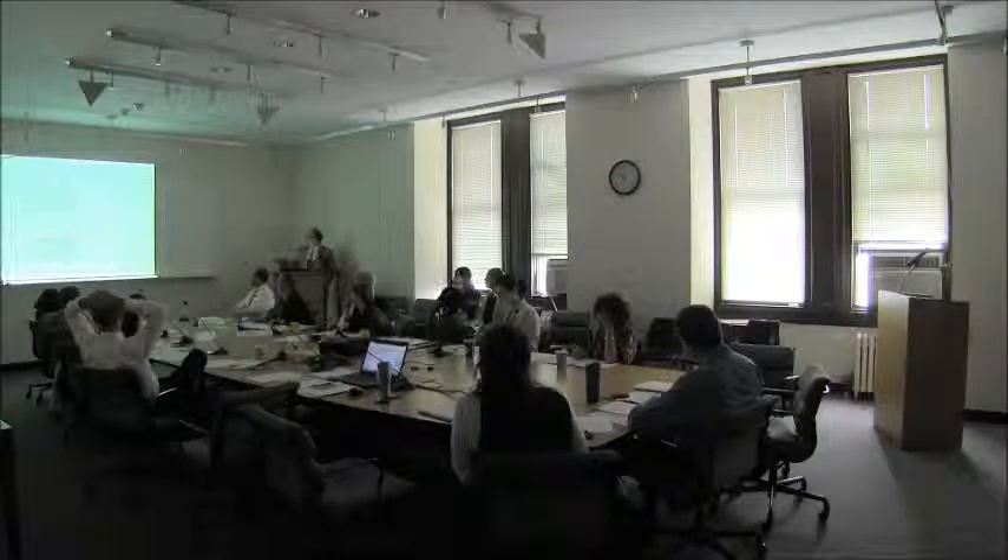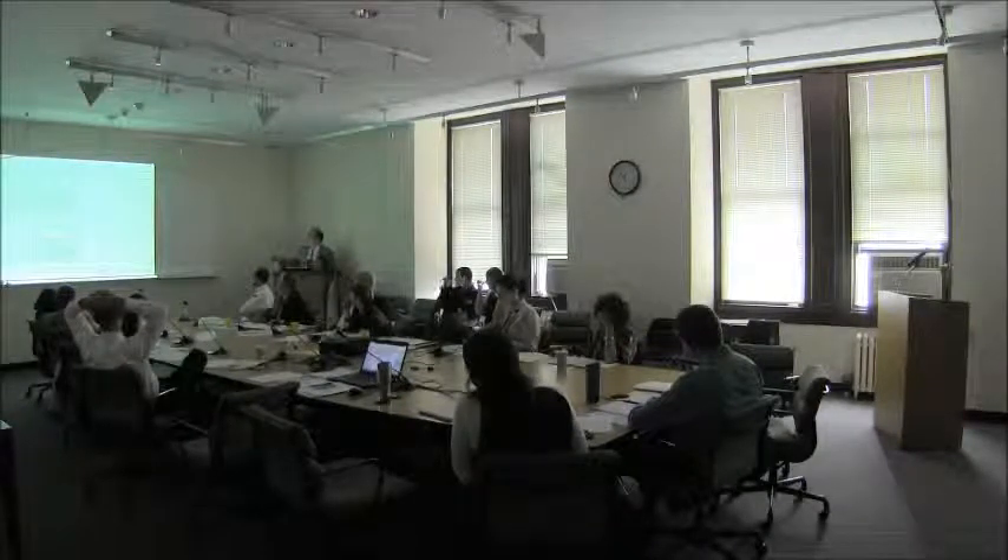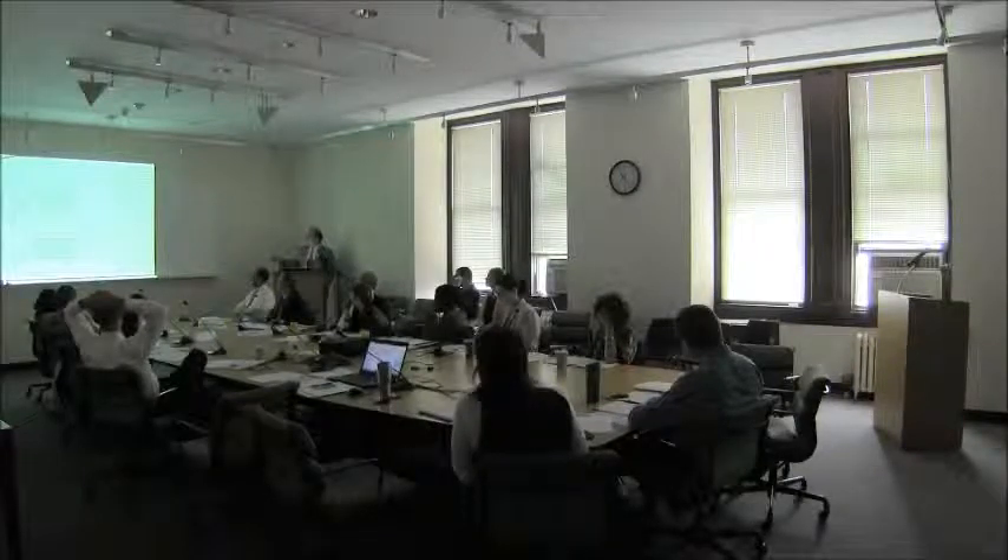This is the kitchen door that we're replacing with French doors, moving the entry hood slightly to the right.